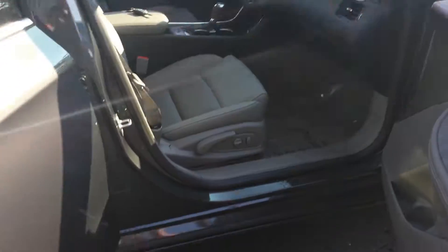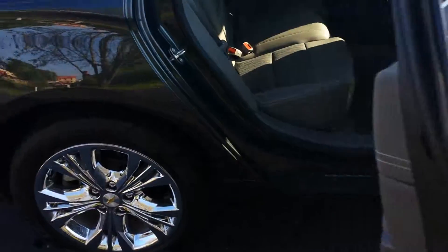Go on the back seat here, take a look — back seat looks excellent.